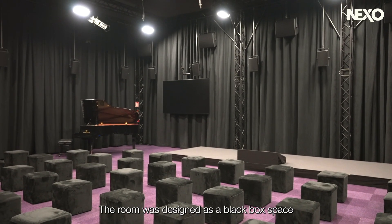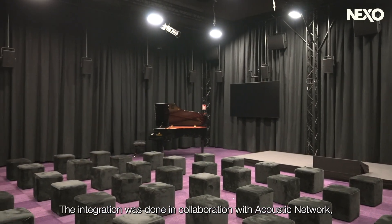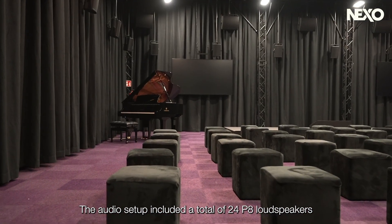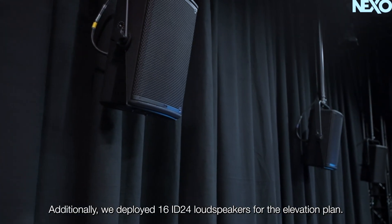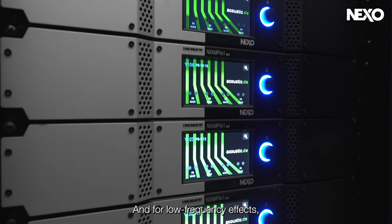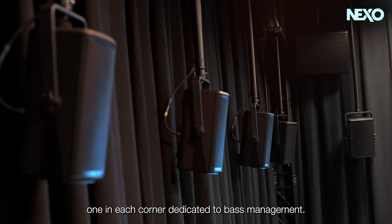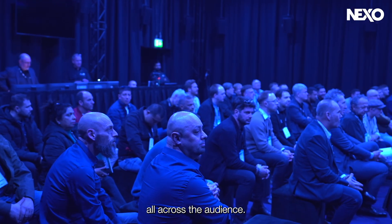The room was designed as a black box space optimized for immersive audio demonstration. The integration was done in collaboration with Acoustic Network, a long-term Nexo partner. The audio setup included a total of 24 P8 loudspeakers for surrounds and 5 P15 as a frontal system. Additionally, we deployed 16 ID24 for the elevation plan. For low frequency effects, we used 3 L18 subwoofers plus 4 L18, one in each corner, dedicated to bass management. It delivered balanced and controlled low-end distribution all across the audience.